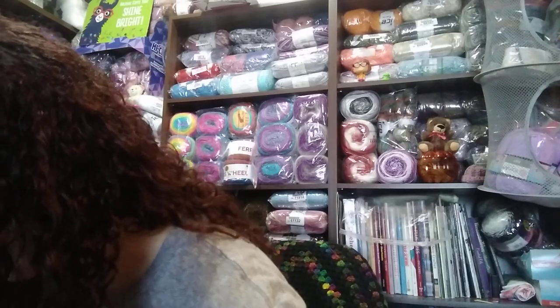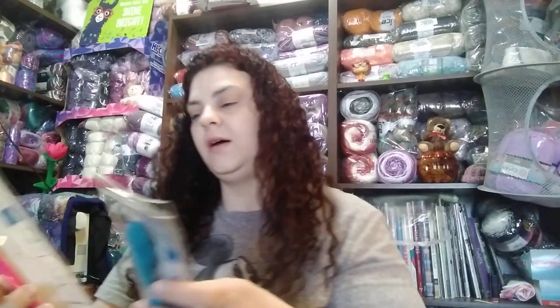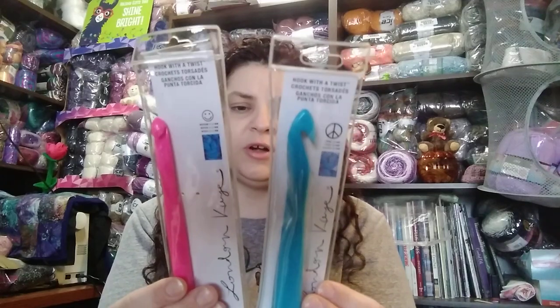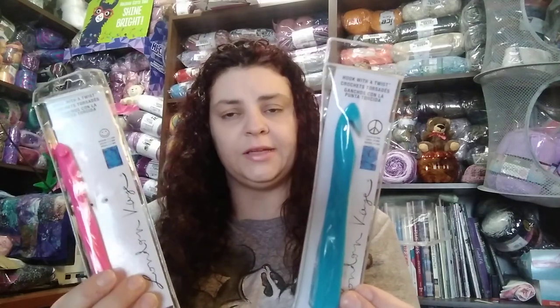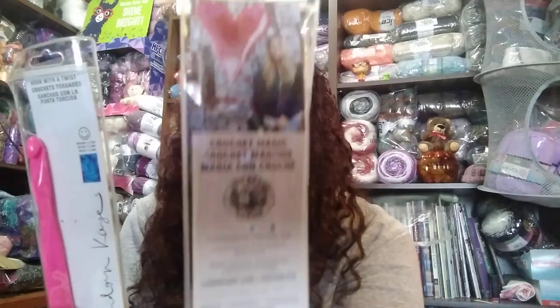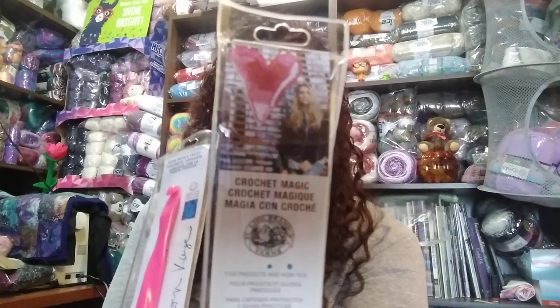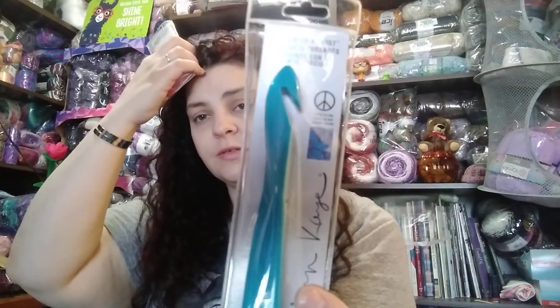She also sent me a couple of hooks. I was looking at these several months ago and almost bought some. These are crochet hooks sold through Lion Brand Yarns - the artist behind the design is London Kaye. There's her picture on the back. This pink one is 11.5 millimeter, great for making blankets and large scarves. This blue one is 20 millimeter, great for making rugs. I'm going to try to do a review on these hooks at some point.